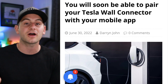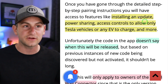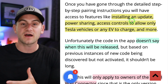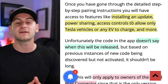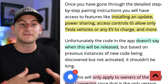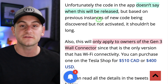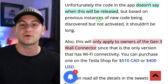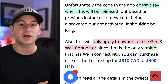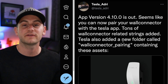Tesla Adri on Twitter shared that with the Generation 3 Tesla Wall Connector, it may be able to soon pair up with your mobile app to give you some extra functionality. It's not clear exactly what functionality this would give, but possibly better software management, more statistics and data, or some smart control features. There's no word on when this will actually be released, and remember it's just Gen 3 because prior ones don't have Wi-Fi capabilities.